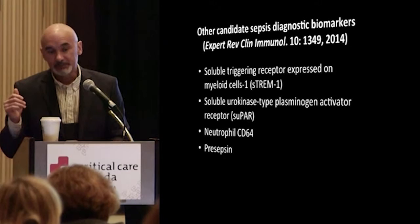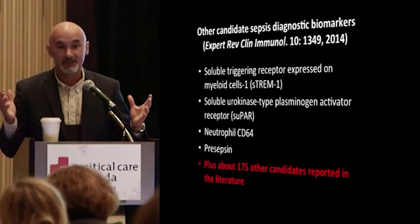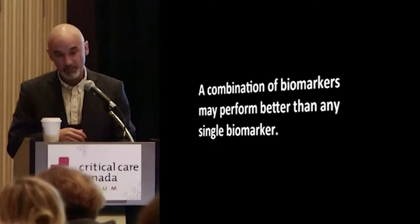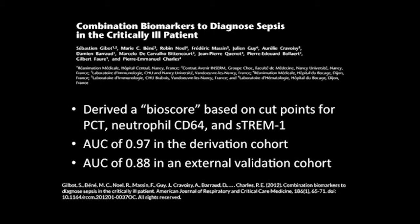There are many other biomarker candidates out there — here are four — and about 175 others reported in the literature, which can make it hard to wade through. This leads to the idea that perhaps a combination of biomarkers may perform better than any one alone. This was nicely demonstrated by Jubeau's group in France, who developed a bioscore combining PCT, neutrophils, CD64, and S-TREM, achieving an AUC of 0.97 in a derivation cohort and almost 0.9 in an external validation cohort.